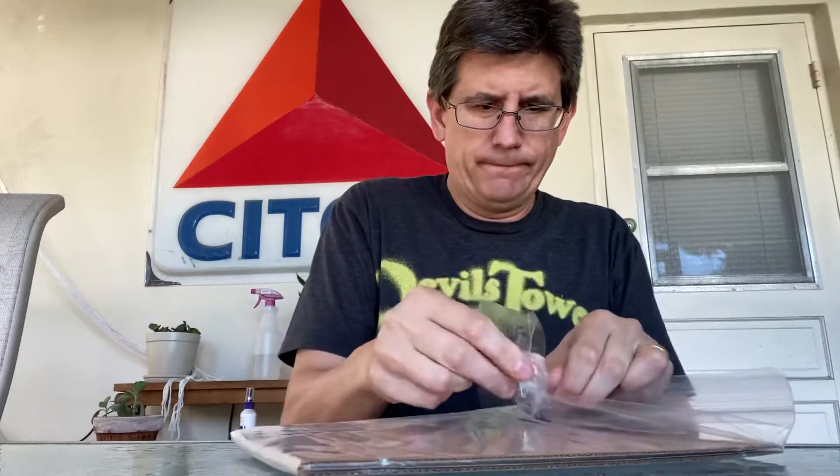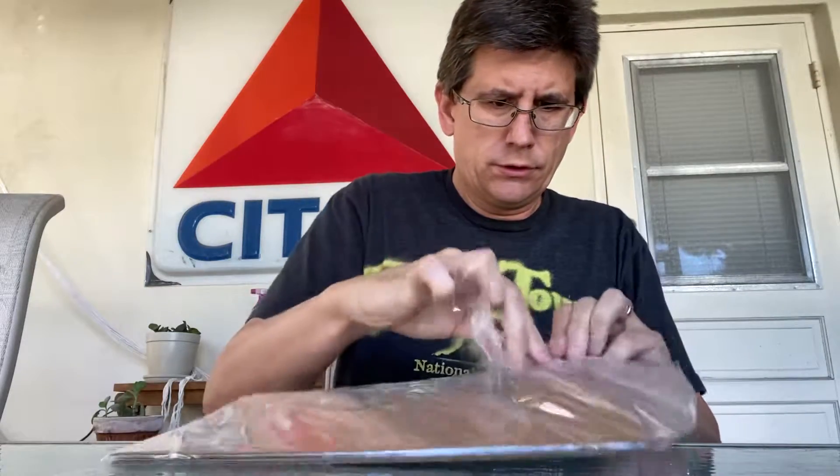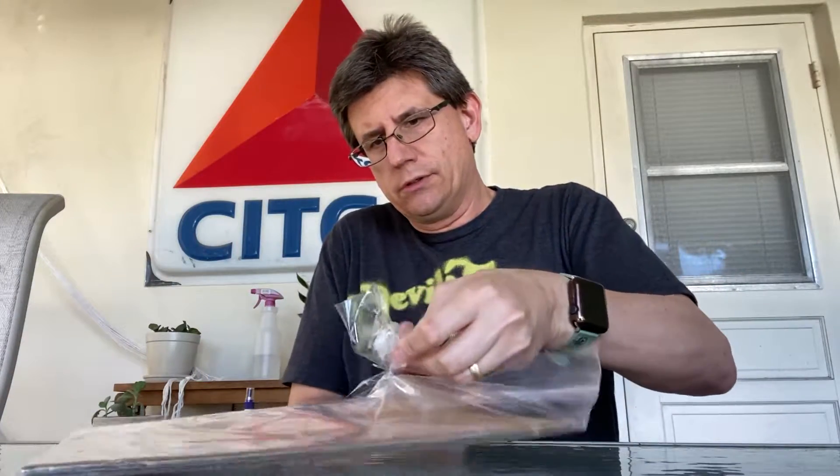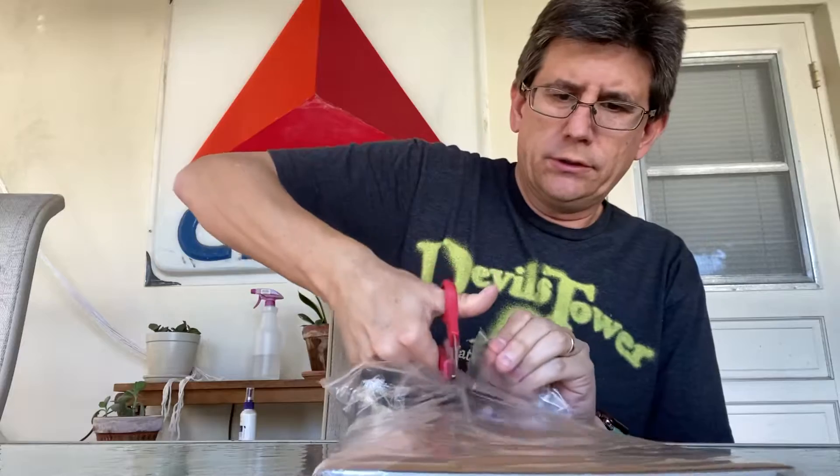Oh, this one's tough. There we go. See if we can cut this away a little bit, make this a little easier. They went a little overboard on the packaging tape. I think we got it. Yeah, let's just go one step further here, make sure we don't damage anything. It's better to be safe than sorry, I say. All right, a little bit of cardboard — keep that. Another piece of cardboard — keep that.